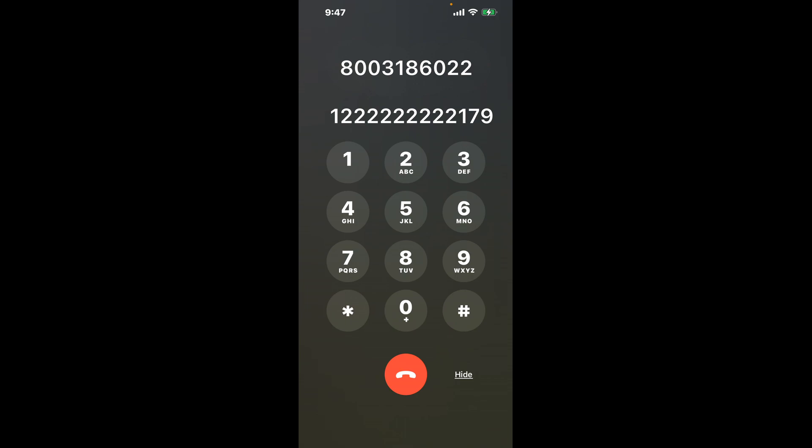This is a clever hack to shortcut through the menu. After that, dial 1, 7, and 9. Now you've successfully navigated the system.